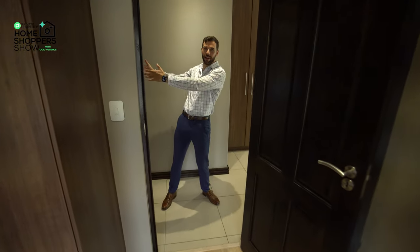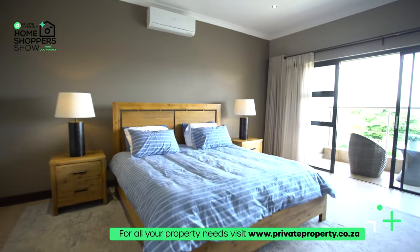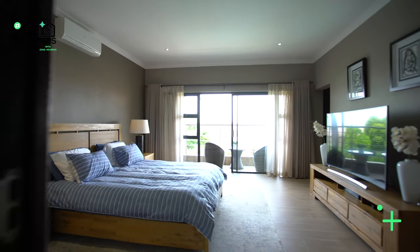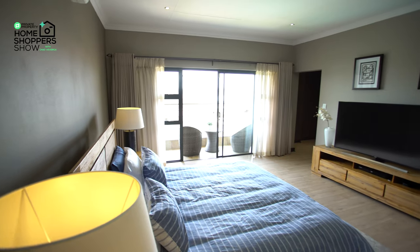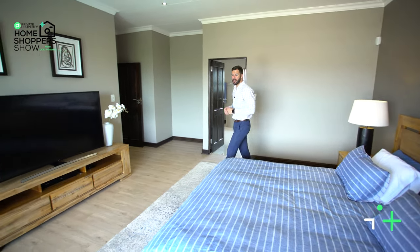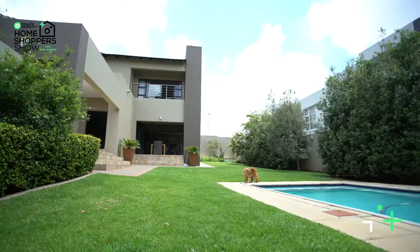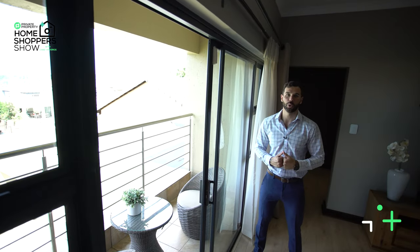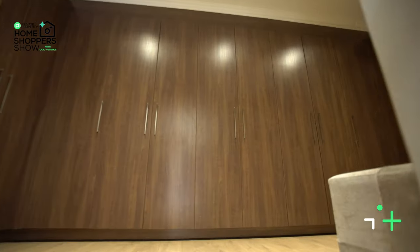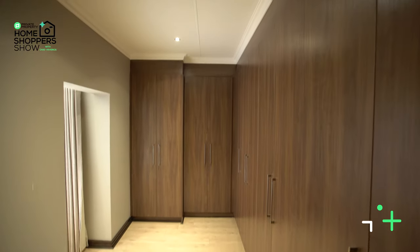Now it is time for the crème de la crème — right over here is your master suite with the master en-suite bathroom. The master suite is a huge room that really does feel special. My favorite feature is the sliding door that opens up and lets in so much natural light and gives you an incredible view of the area. Coming out of that sliding door, you'll find your very own private balcony — perfectly sized to sit down and enjoy your morning coffee or fresh air on a beautiful summer day. Behind me is your walk-in closet.